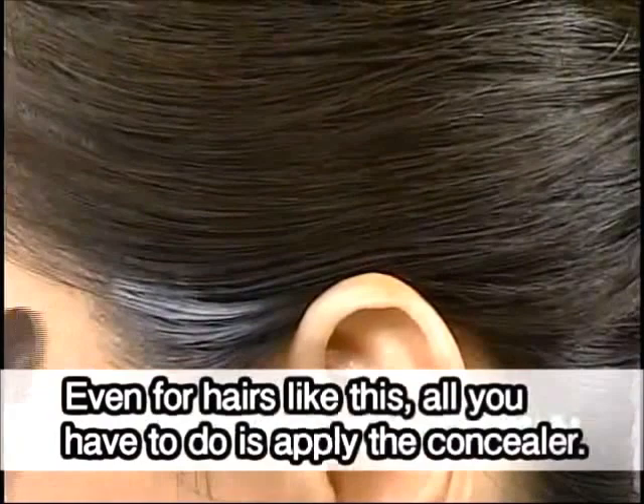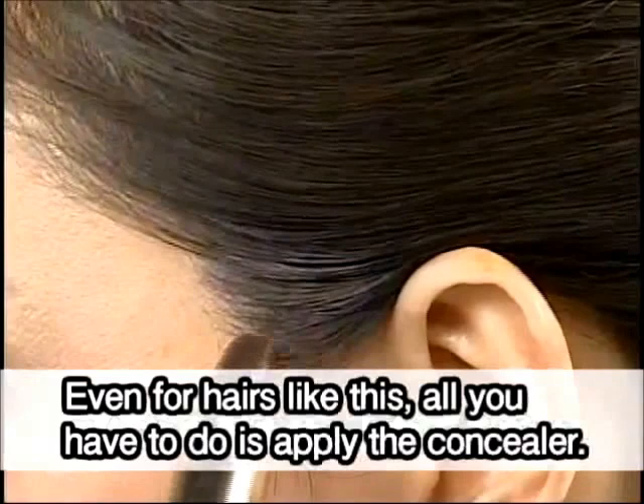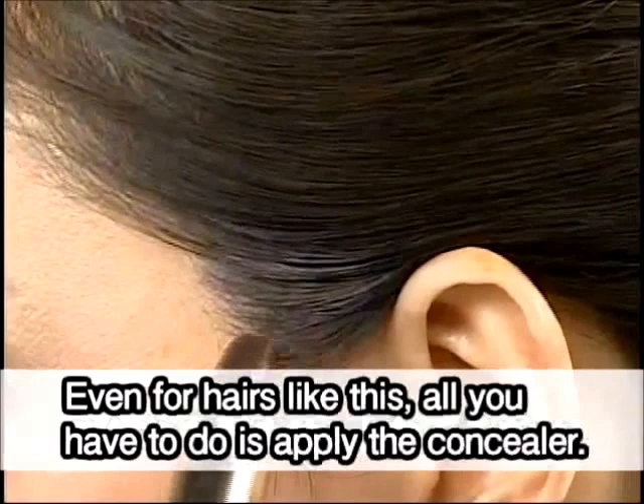Even for hairs like this, all you have to do is apply the concealer. The natural finish gray hair concealer can be easily washed off with shampoo.